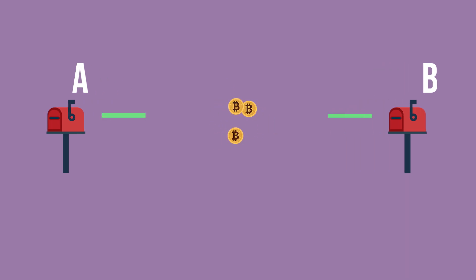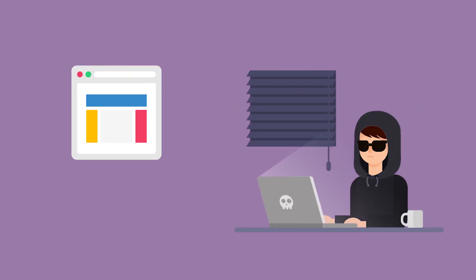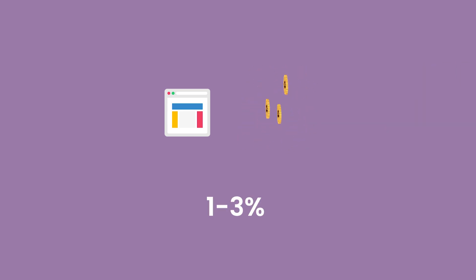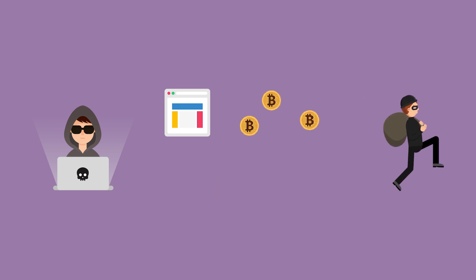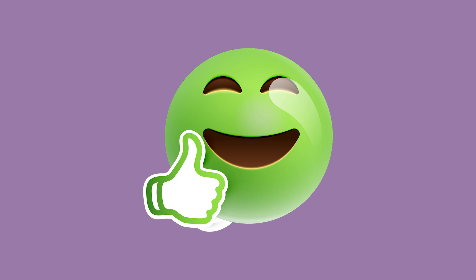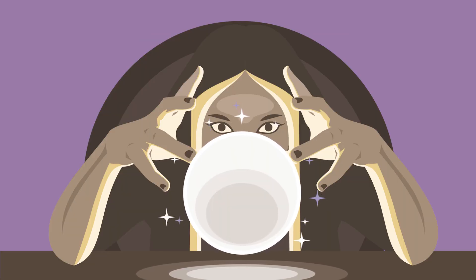A criminal wanting to send Bitcoin from address A to address B cannot send it directly, because any investigator would clearly see that address B now owns the criminal Bitcoin. So the criminal uses a mixer service as the middleman. The criminal makes a request on the mixer's website; the service receives Bitcoin from address A and mixes it with Bitcoin from other customers and reserves held by the mixer, then sends the Bitcoin to address B. Mixers charge a fee of between 1 and 3%, with no guarantee the mixer won't run away with the Bitcoin. And even if the mixer is legitimate, it is probably recording transactions and will know the addresses of both source and target.